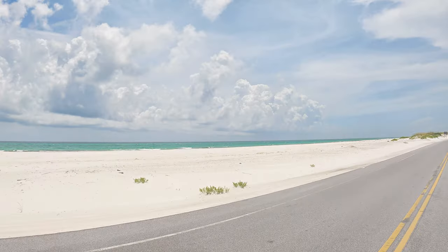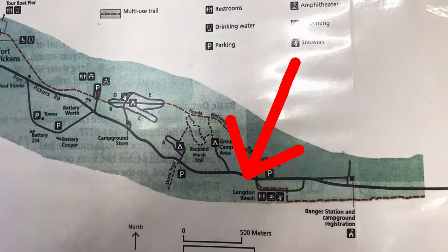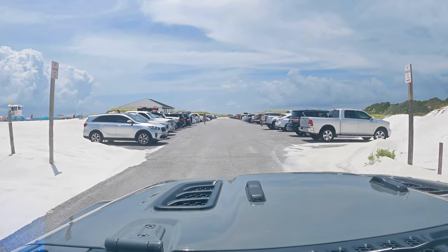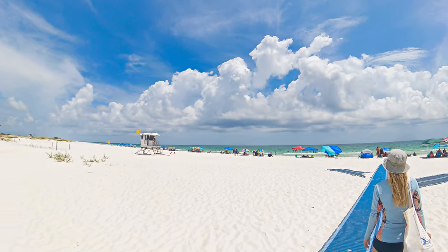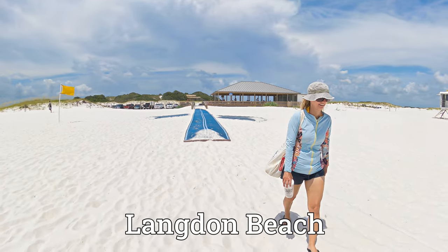The best beach in Fort Pickens depends on what you're looking for. We go to a secluded little beach area at the end of the video and watch the sunset — the beach goes forever — and that was probably our favorite. But the most typical and popular beach is going to be Langdon Beach.